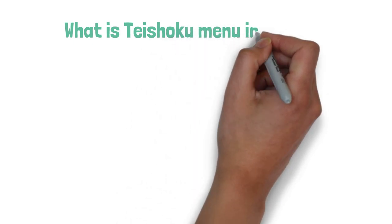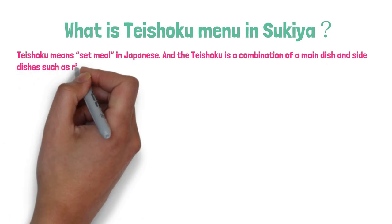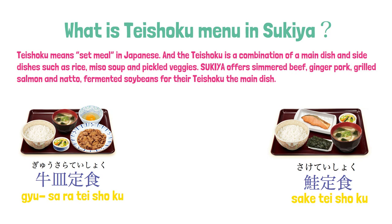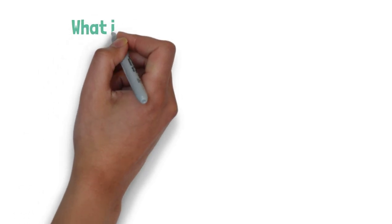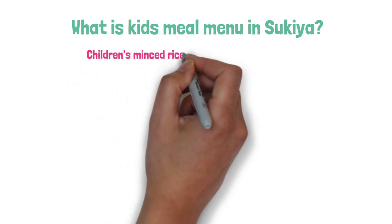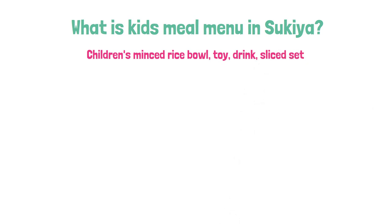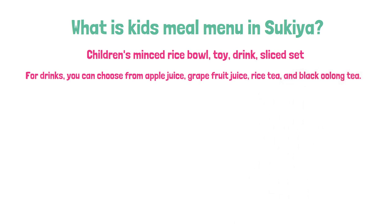What is teishoku in Sukiya? Teishoku means set meal. In Sukiya, they offer you simmered beef, ginger pork, gyu salmon, and natto. What is the kids meal menu in Sukiya? Kids meal includes children's mince rice bowl, drink, apple, and a toy. For drinks, you can choose from apple juice, grapefruit juice, rice tea, and black oolong tea.